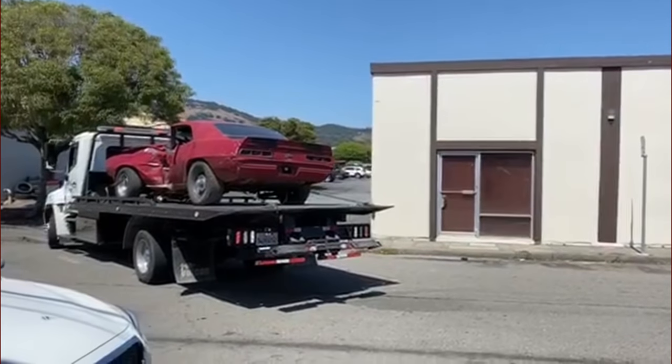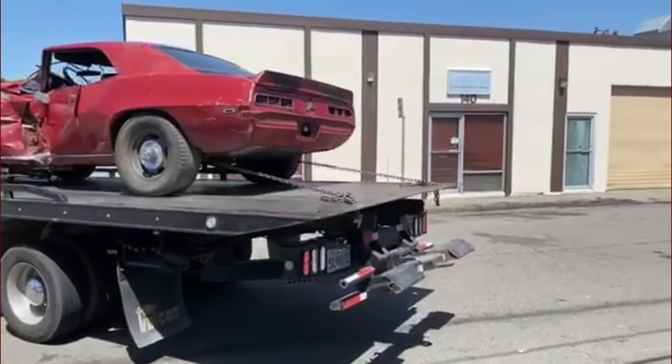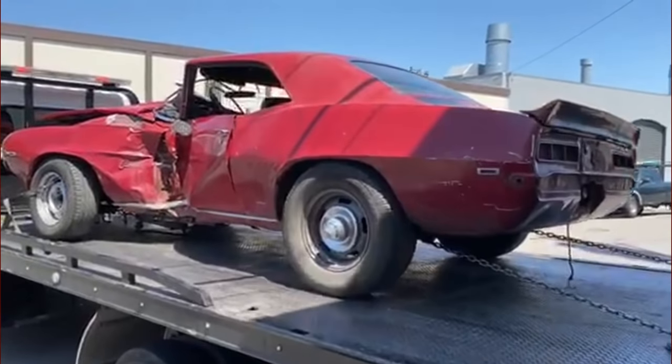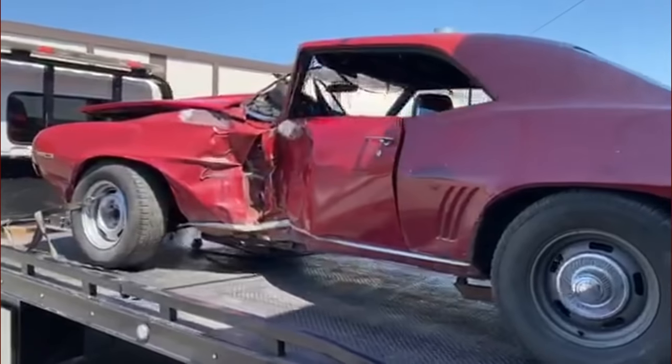This video here is just kind of an introduction video of the car, and hopefully we're going to have a whole lot of videos coming up during the restoration. Here's the car being delivered to our shop.